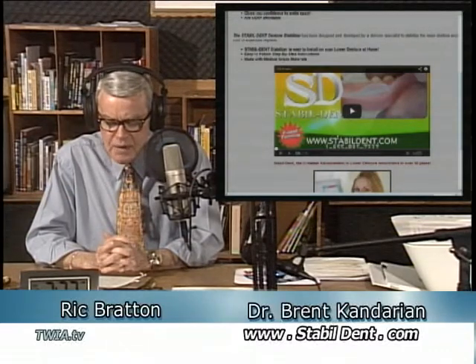Doctor, welcome to the program. We're talking about a product that you have that really is of help to about 60 million denture wearers. Talk about that.